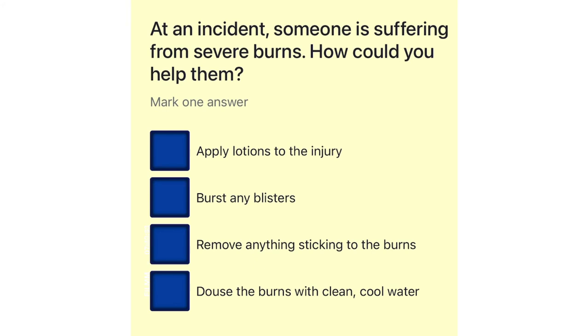At an incident, someone is suffering from severe burns. How could you help them? Apply lotions to the injury. Burst any blisters. Remove anything sticking to the burns. Douse the burns with clean, cool water.